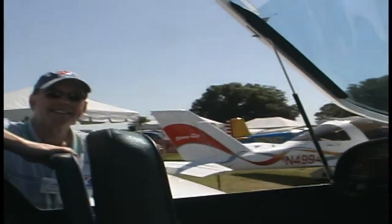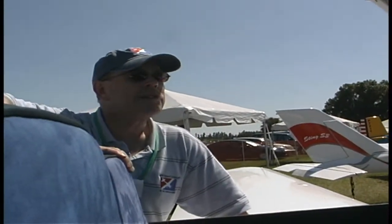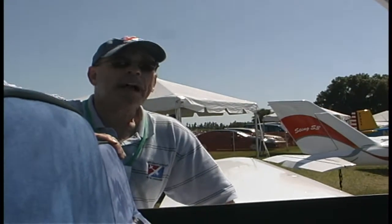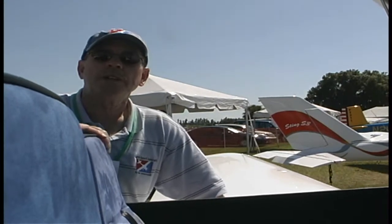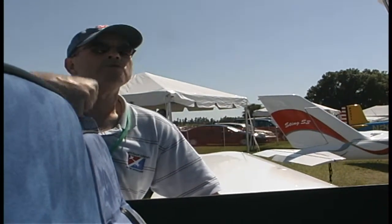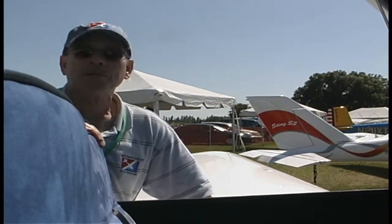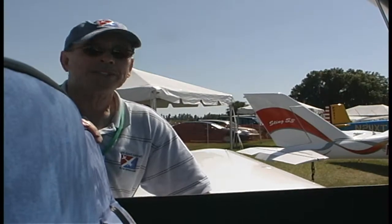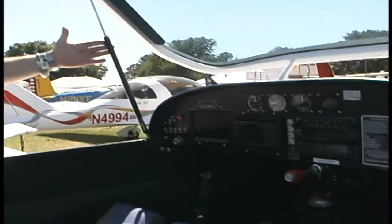This has got a bubble canopy on it for great visibility. It swings forward as you can see. When I first saw this airplane in Europe, they had a powered canopy — it went up under an electric motor, and the fellow walked up to it with a TV remote or garage door clicker, hit a button, and up went the canopy. Very cool as an airshow display feature, but a little heavy for practical use and just not necessary.